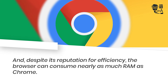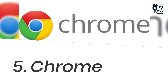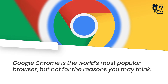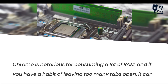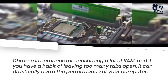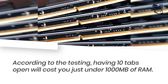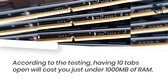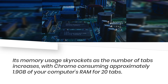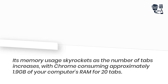Despite its reputation for efficiency, Firefox can consume nearly as much RAM as Chrome. Google Chrome is the world's most popular browser, but not for the reasons you may think. Chrome is notorious for consuming a lot of RAM, and if you have a habit of leaving too many tabs open, it can drastically harm the performance of your computer. Its memory usage skyrockets as the number of tabs increases, with Chrome consuming approximately 1.9 GB of RAM for 20 tabs.